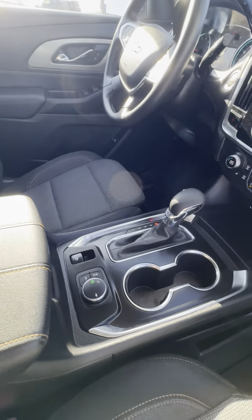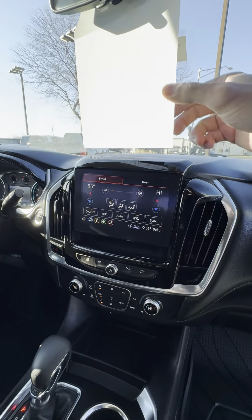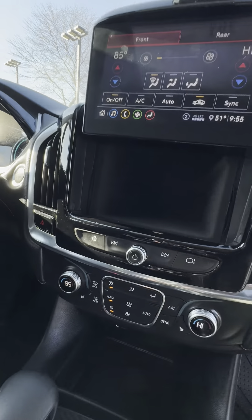This does have a trailer tow package. This is the front wheel drive, so it does have towing — can tow up to 5,000 pounds. A little storage bin back here. Nice.